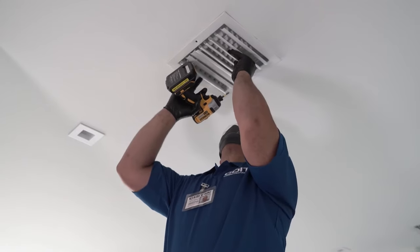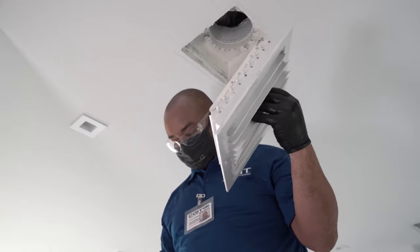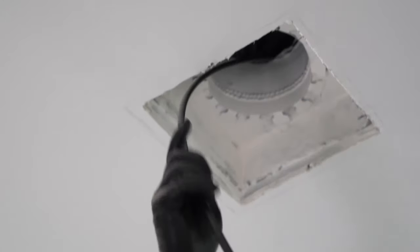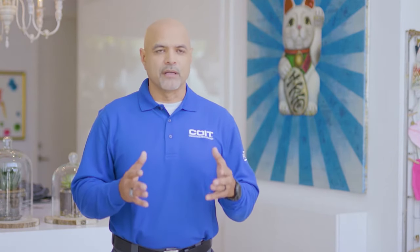There are many ways to improve your indoor environment and get rid of biological contaminants. Having your air ducts cleaned is really important for indoor air quality. Having your ducts clean to remove germs and bacteria, dust mites, dust, and pollen — that's the most important part of what we do when we come out to do a professional cleaning on your air duct system.